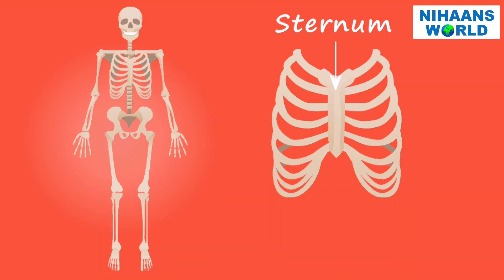The sternum is a long flat bone located in the center of our chest. The rib cage is also located in the center of our chest and protects the heart and lungs.